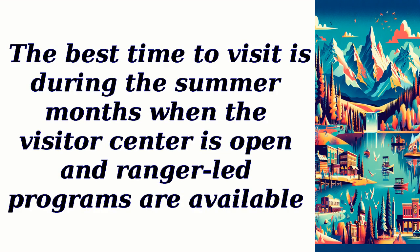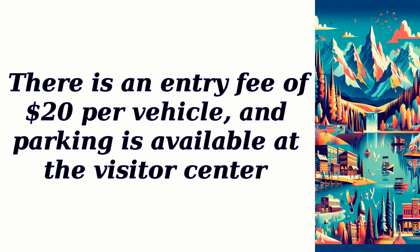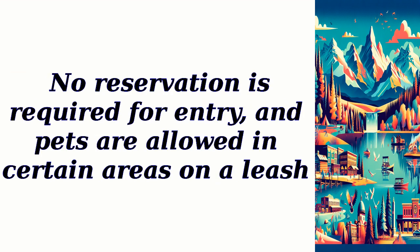The best time to visit is during the summer months, when the visitor center is open and ranger-led programs are available. There is an entry fee of $20 per vehicle, and parking is available at the visitor center. No reservation is required for entry, and pets are allowed in certain areas on a leash.